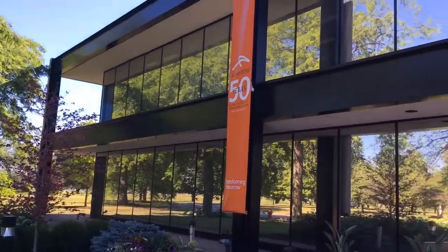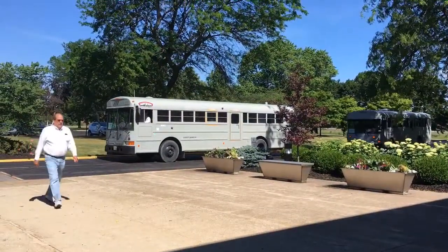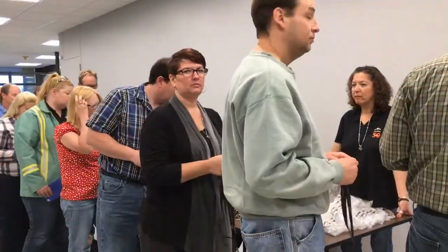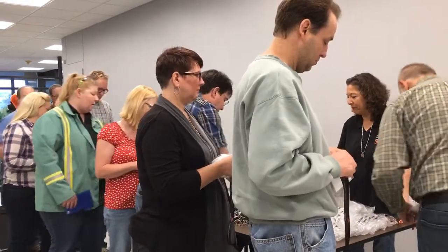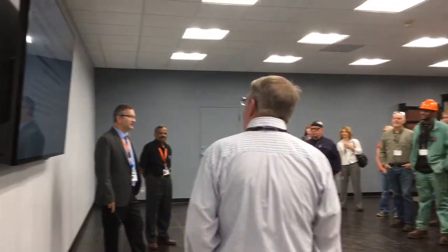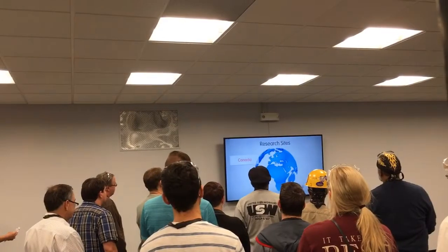ArcelorMittal Global Research and Development's East Chicago facility is celebrating 50 years of innovation. R&D hosted nearly 300 employees, most from nearby mills, and other guests at an open house. I believe it's very important that our employees realize that the things that we're doing here impact everything company-wide and industry-wide in general. The open house began with a history video and included tours of some of the 25 different labs at R&D.